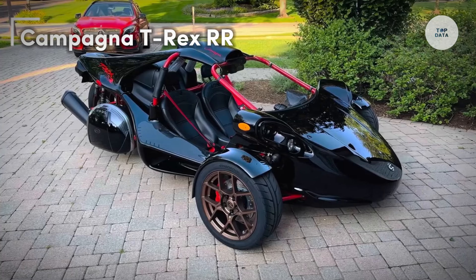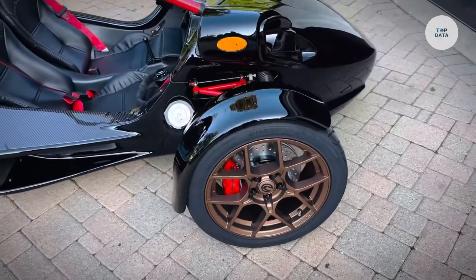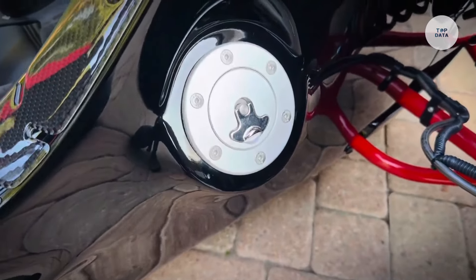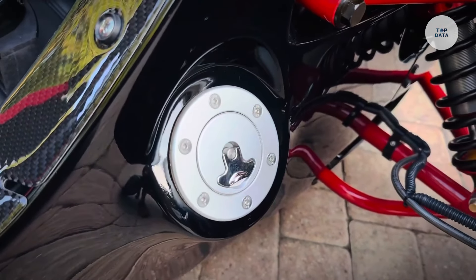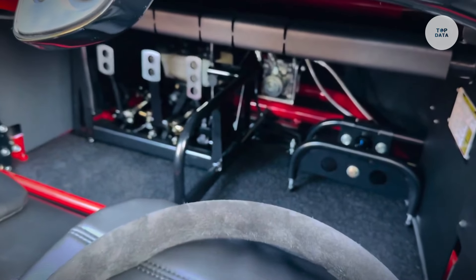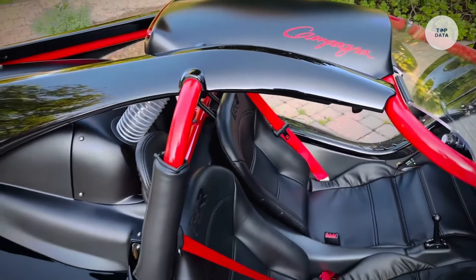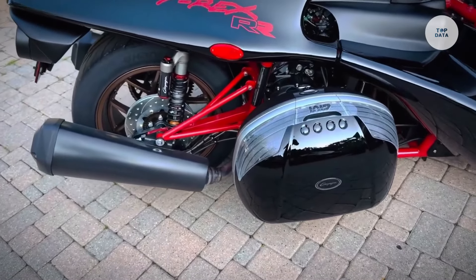The Campagna T-Rex RR is a high-performance three-wheeled motorcycle designed for enthusiasts seeking an exhilarating ride. It is powered by a 1,649 cubic centimeter straight-six engine sourced from BMW, producing 160 horsepower at 7,750 RPM and 129 pound-feet of torque at 5,250 RPM. This powerful engine enables impressive acceleration, allowing the T-Rex to go from zero to 60 miles per hour in approximately 3.9 seconds. The vehicle features a six-speed sequential manual transmission with a reverse gear, and its Tadpole configuration with two front wheels enhances stability.